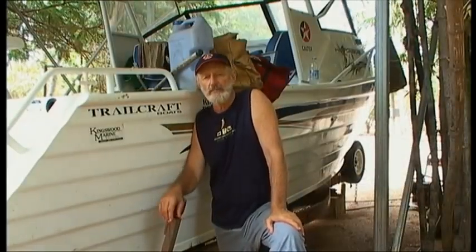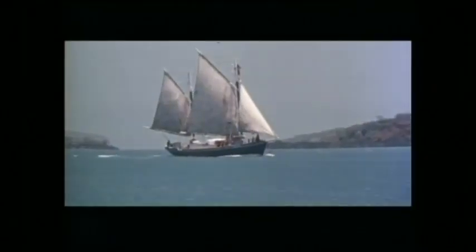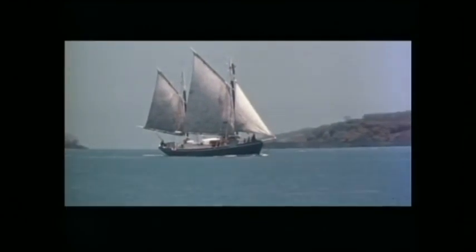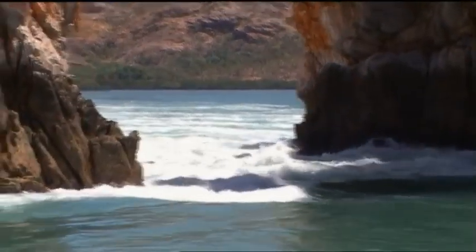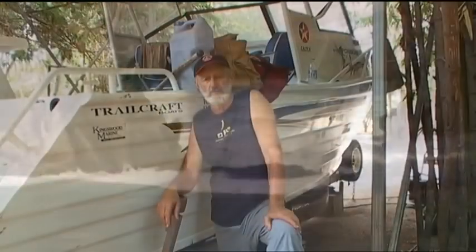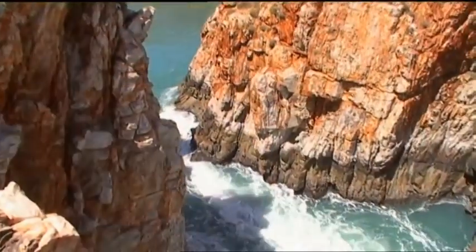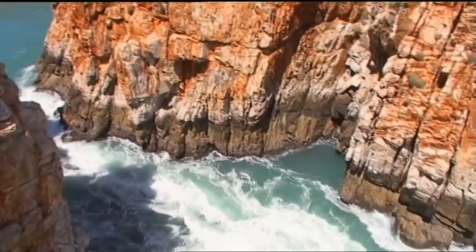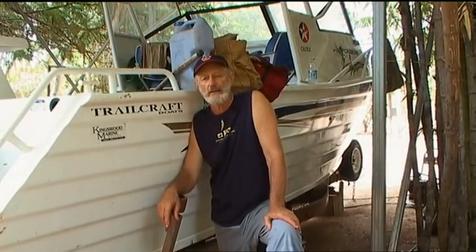I'm packing up my trail craft boat for another trip up to Kimberley. 35 years ago, I had an old pearling lugger and sailed up the coast to an amazing place, which I showed in my film Follow the Sun. I called it the horizontal waterfall. I still get phone calls and emails from people all over the world asking about it. This is my latest trip to this very special part of the Kimberley.